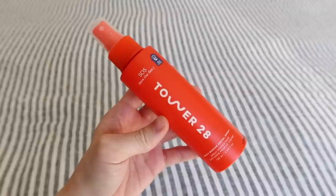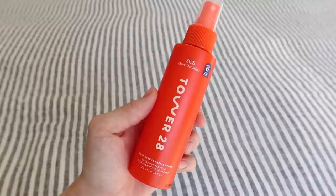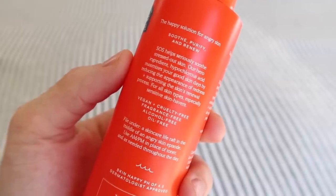This is yet another product that is clutch during the season — the Tower 28 SOS Save Our Skin Daily Rescue Facial Spray. This one's accepted by the National Eczema Association. 'The happy solution for angry skin — soothe, purify, and renew.' Even right now I feel the itchiness on my face, and the more I talk about it, the itchier I feel — I just live with it because it's so normal in my everyday.